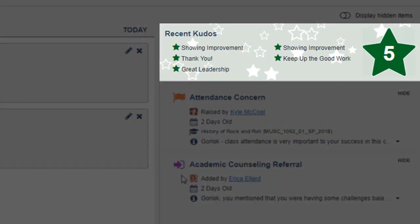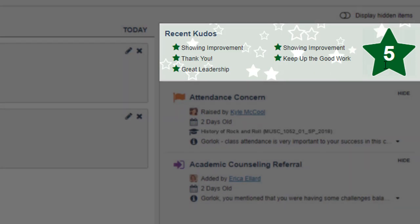Kudos, or green stars, are a way your instructors or staff can let you know that you're doing something good, helpful, or that they appreciate your class contributions.